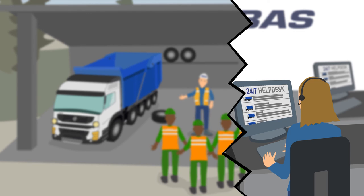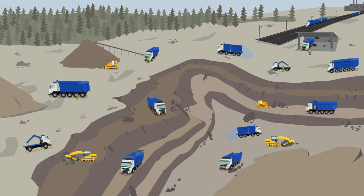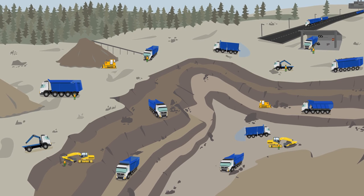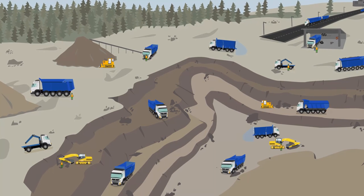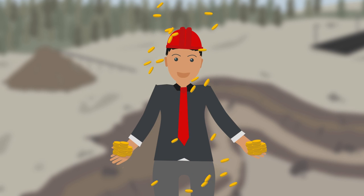Our customers can rely on a 24x7 helpdesk and continuous support from our headquarters in the Netherlands. This is what we mean with our full-service concept — we take care of the complete transport facilities on site, so you can focus on your core business and eventually save money.